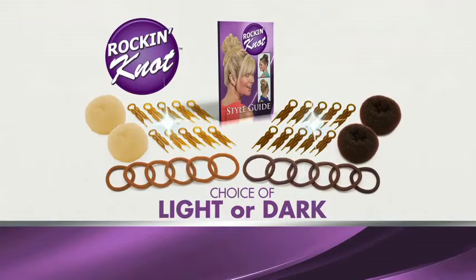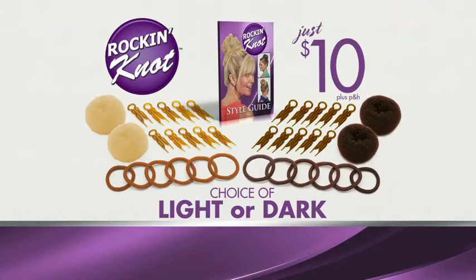You get it all — four Rockin' Knots, a dozen bands, 20 styling pins, and the Style Guide for just $10. So for top knots that rock, call or click now.